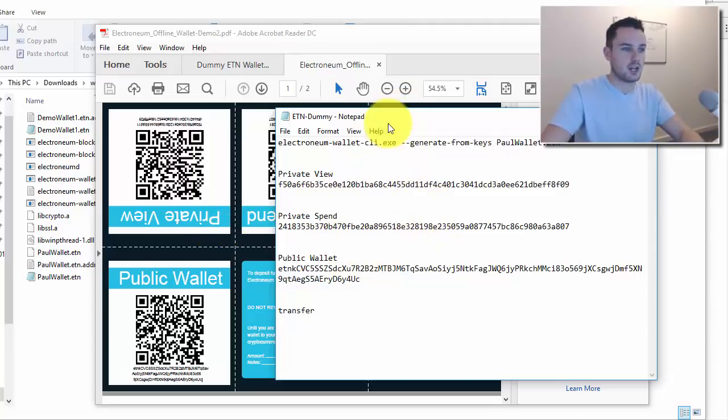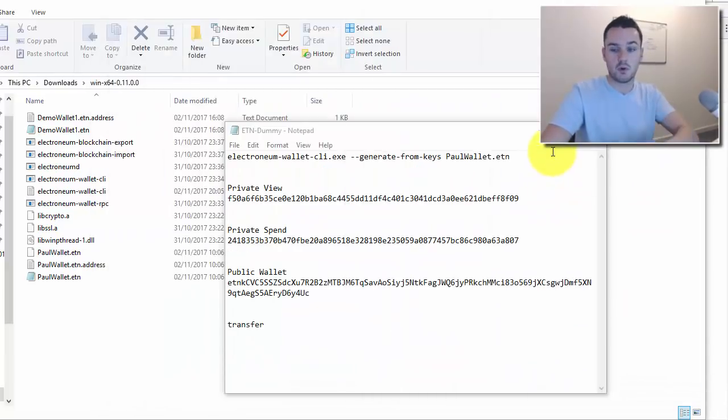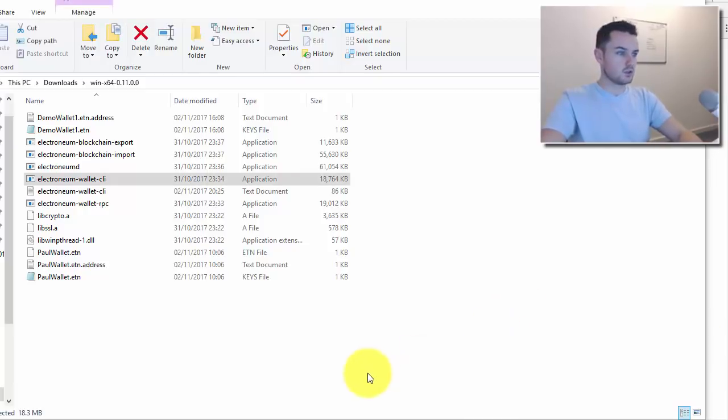I just realized I didn't put any coins in this demo wallet yet, so I'm going to pause the video and send some coins to it — I can't show you my main wallet because it would expose all my keys. Back now — while I was paused, I sent two ETN coins into this wallet address, so now I'll show you the full process.